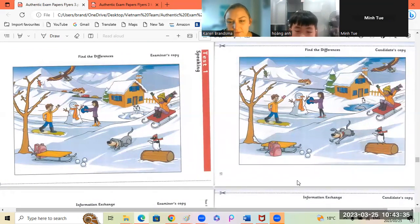Okay, Hongan, can you tell me what is different from the first picture and the second picture? Yes. In the first picture, the dog is sitting, but in the second picture, the dog is running. Good.